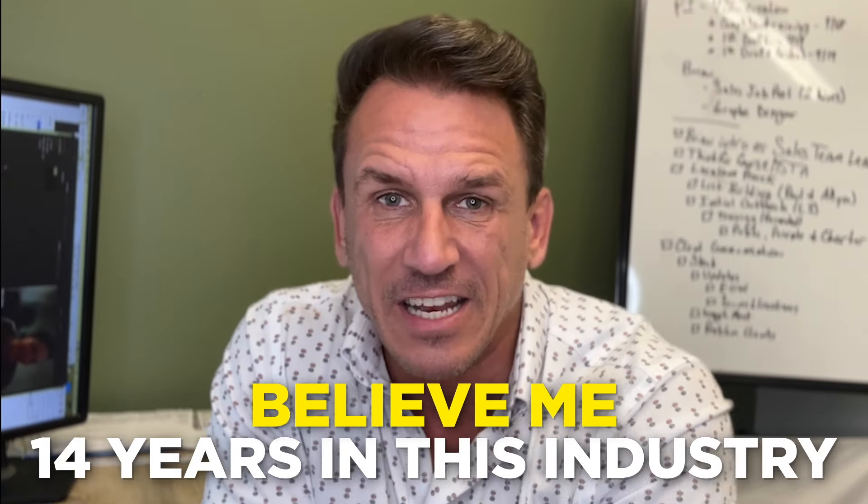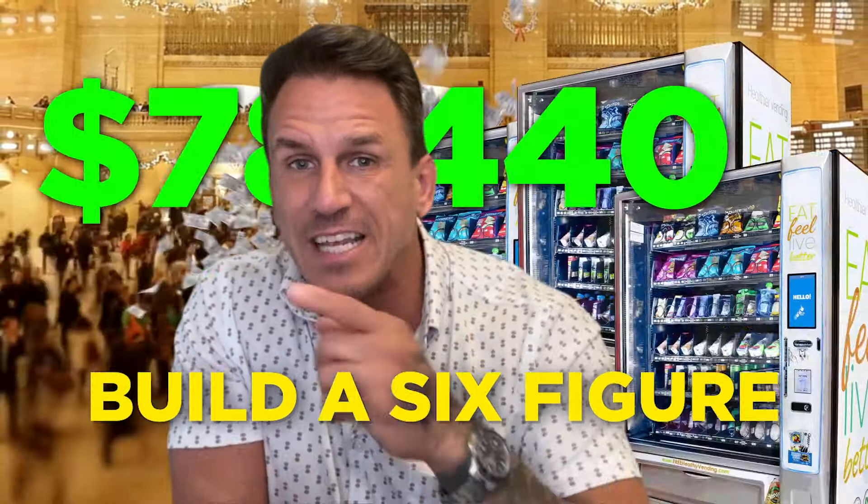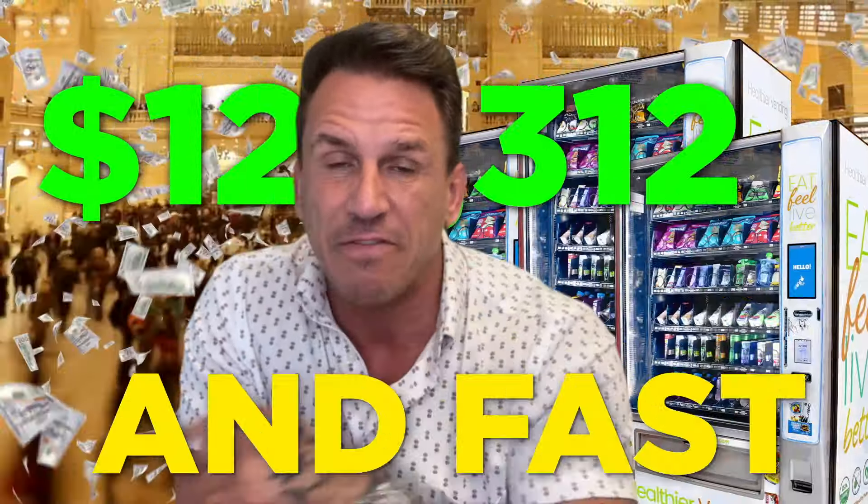Believe me, 14 years in this industry, this is not the norm. So this is the video for you if you want to find out how to get high-traffic locations and build a six-figure vending machine business fast. Enjoy.